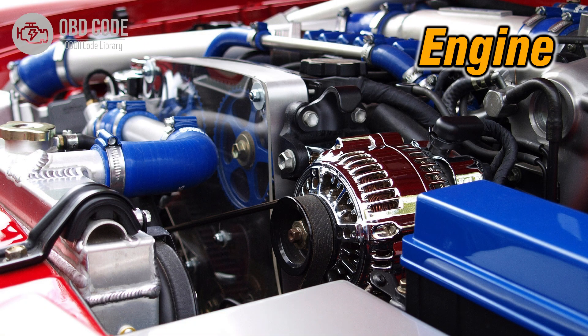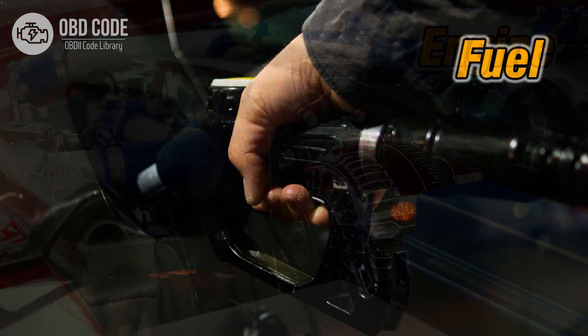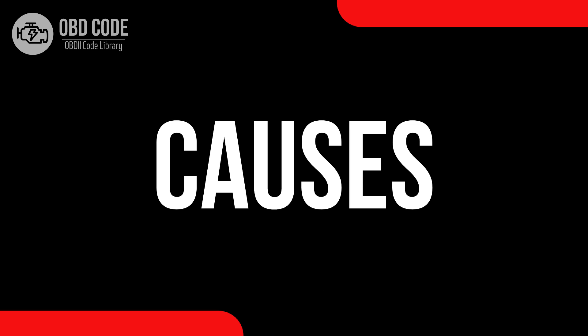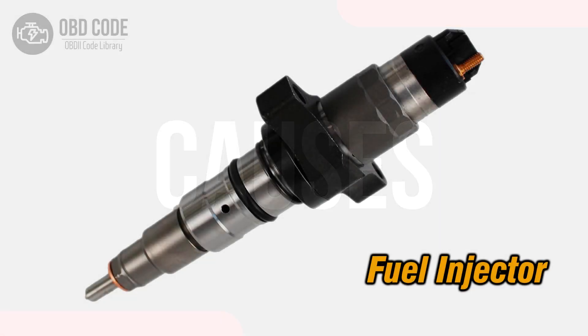Code Symptoms P0207: 1. Engine misfires in cylinder 7. 2. Rough idling or stalling. 3. Decreased fuel efficiency.